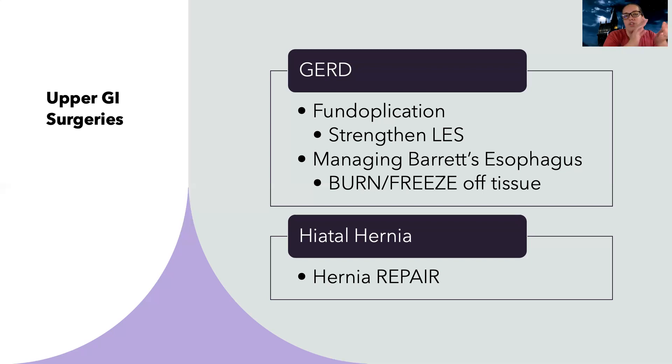A lot of post-op care is making sure there's no bending, lifting, coughing, or straining. Anytime you hear hernia, we definitely don't want to strain or do anything like that — we just want to support the patient as they are recovering.